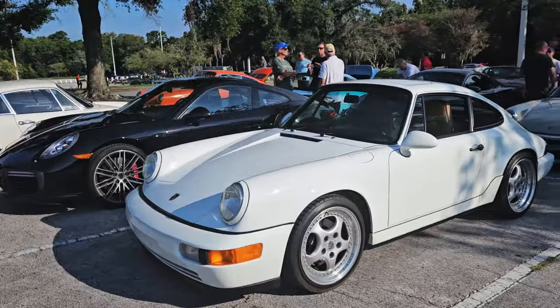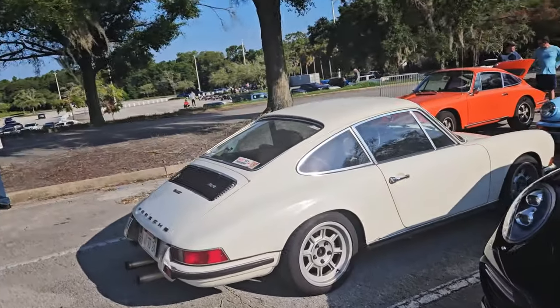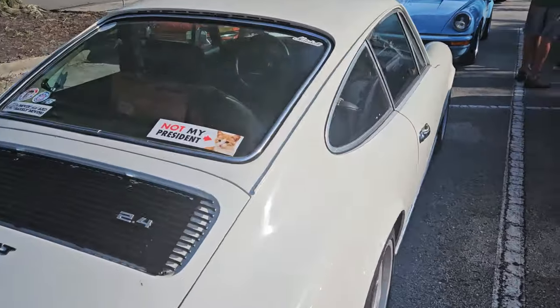Older Carrera, I believe — I'm pretty sure. Another Porsche.